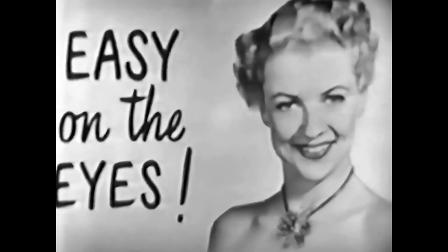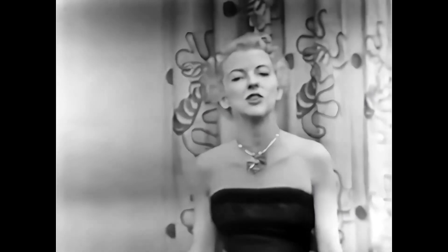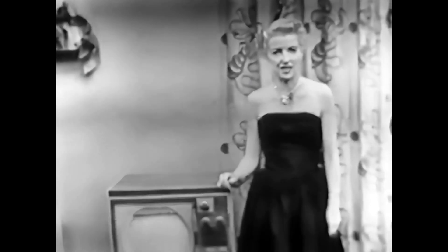Easy on the eyes. A close-up often is easier on the eyes when you're watching television. And you can have a giant close-up whenever you want it with the amazing new Westinghouse electronic magnifier.